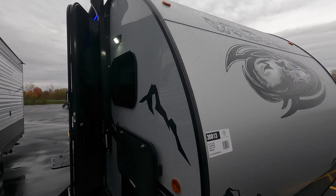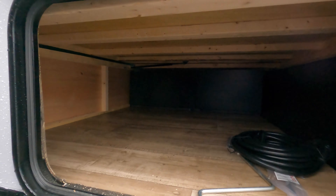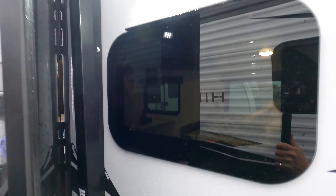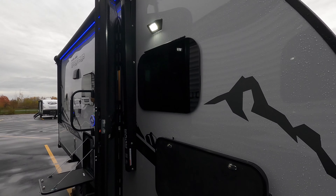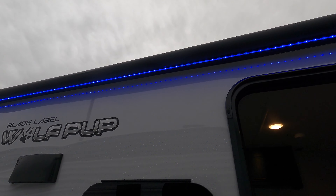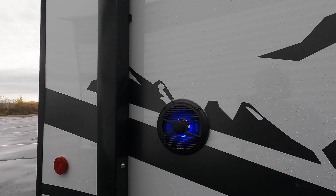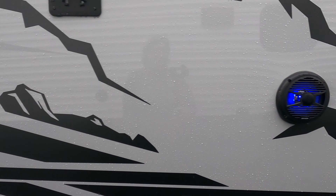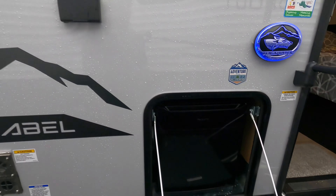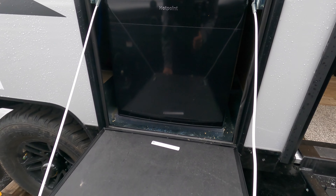Starting up front, you've got a nice big storage compartment with a lot of room for all your camping gear. There's a nice scare light and spotlight on the outside, a nice big power awning with blue LED lighting underneath, outdoor speakers which are backlit with blue lighting as well, and of course the little Wolfpup camp kitchen, which includes your fridge.